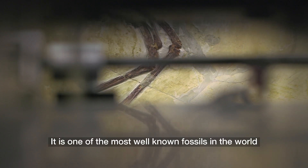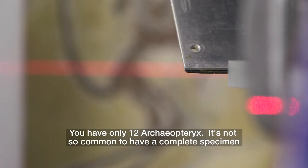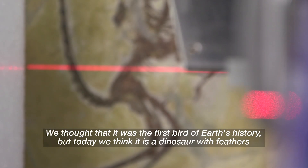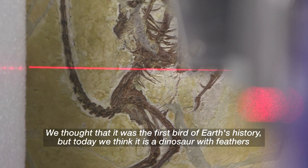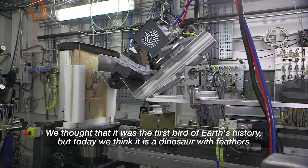It is one of the most well-known fossils in the world. You have only 12 Archaeopteryx — it's not so common to have a complete specimen. We thought that it was the first bird of Earth's history, but today we think that this is a dinosaur with feathers.